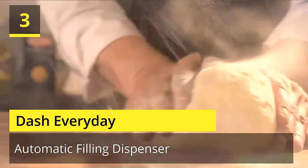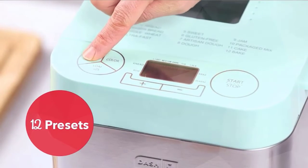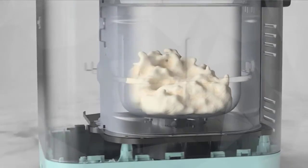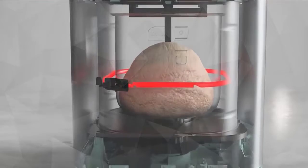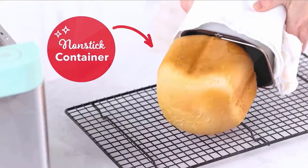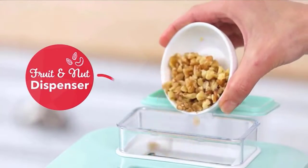Number 3: Dash Everyday. This bread maker streamlines the process of baking bread at home — kneading dough, timing the rise, and baking all in a single appliance. 12 pre-programmed baking modes allow you to create an impressive range of breads with the push of a button, including French, whole wheat, and gluten-free varieties. The automatic dispenser for fruits, nuts, and fillings gives you even more options for customization. Check the description for details and prices.